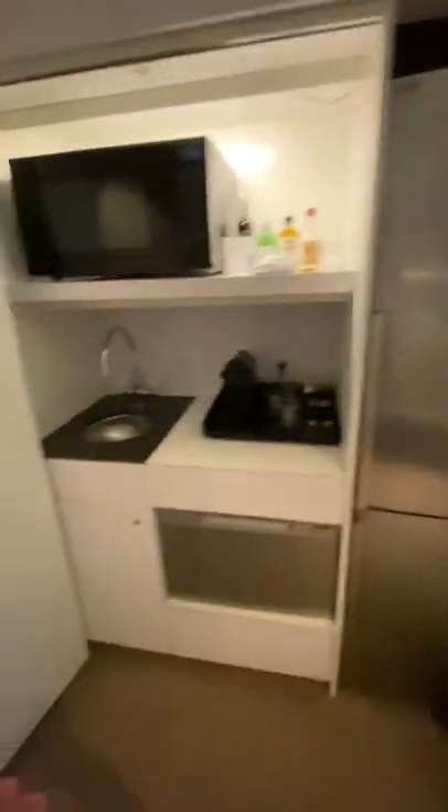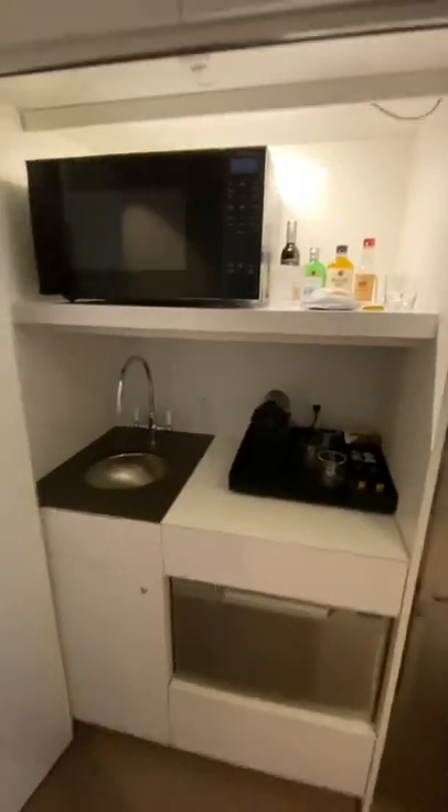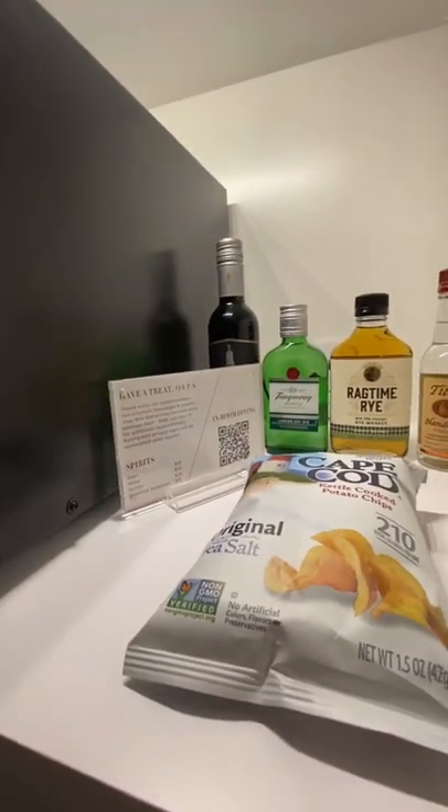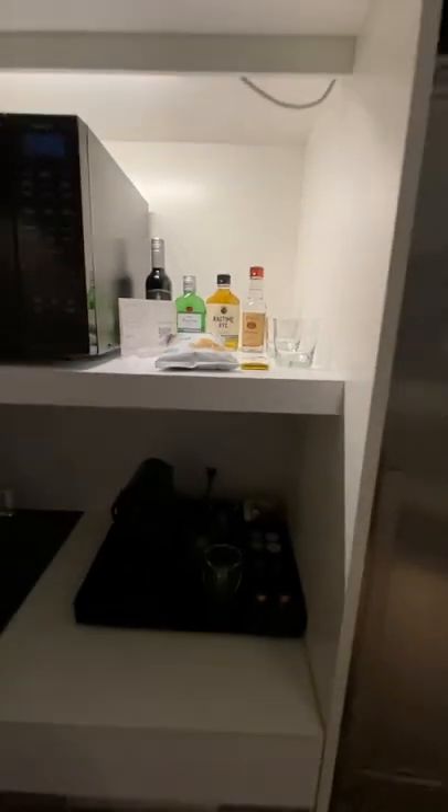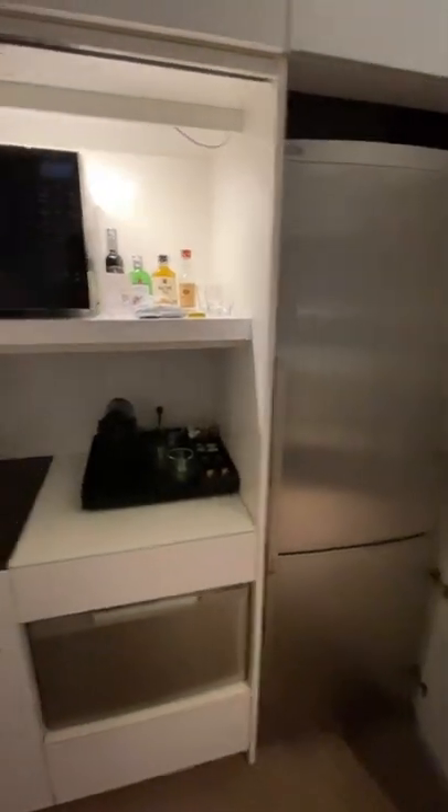There's even a full refrigerator, dishwasher, sink, and a microwave. So it's great if you have a longer stay. They do have complimentary minibar items that are non-alcoholic — looks like a little bag of chips and some chocolate. And of course they have items that you can purchase as well.